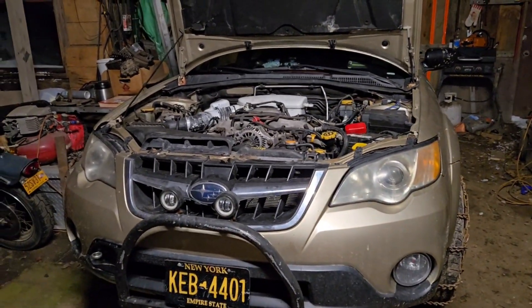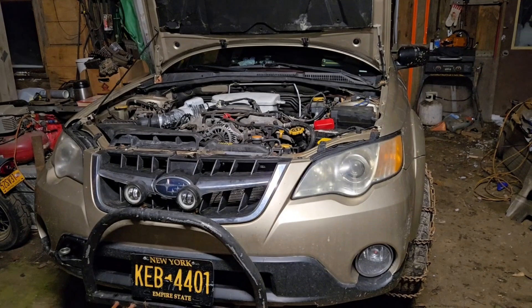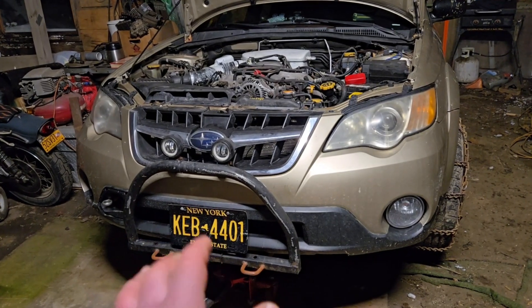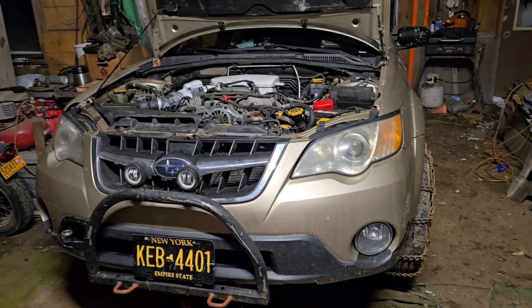A raccoon did it. This is a really high mileage Subaru, but it would have kept going. It had perfect compression, beautiful rod bearings, and the oil was never contaminated before. Until I hit a raccoon that just put a small crack in the bottom of my radiator, and the entire car ran out of coolant and overheated without me even noticing while I was driving.